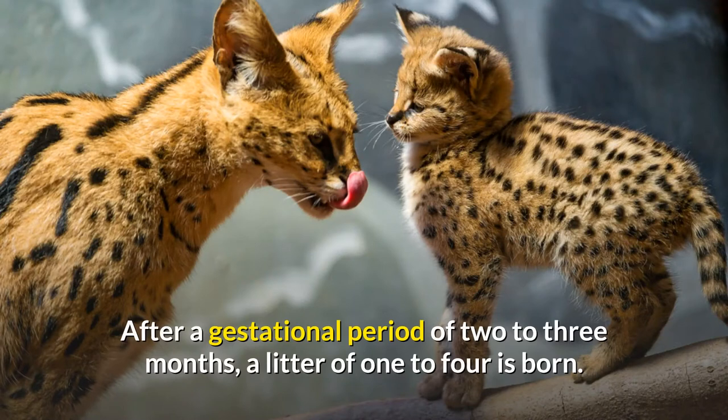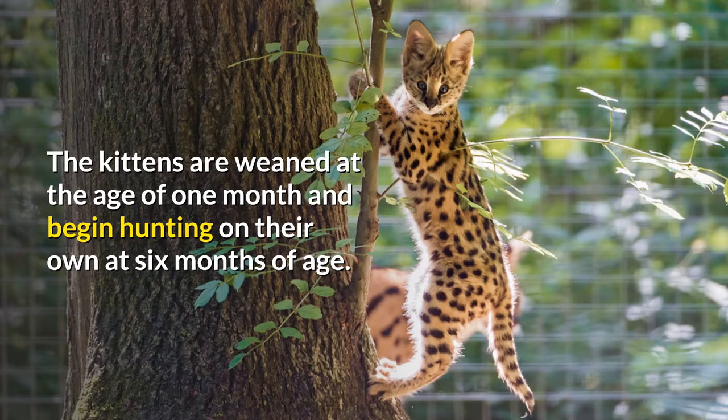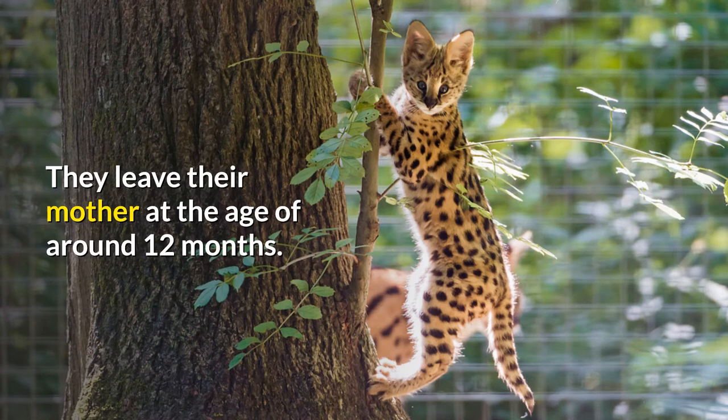After a gestational period of two to three months, a litter of one to four is born. The kittens are weaned at the age of one month and begin hunting on their own at six months of age. They leave their mother at the age of around 12 months.